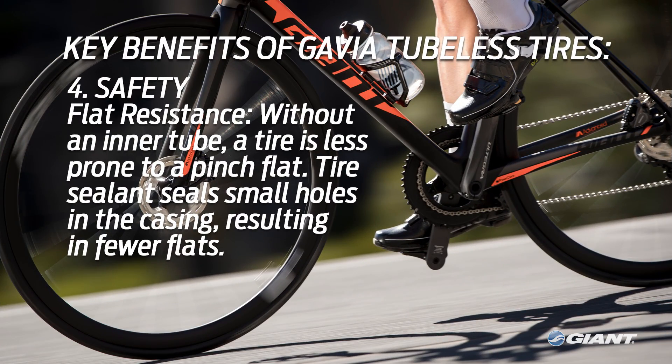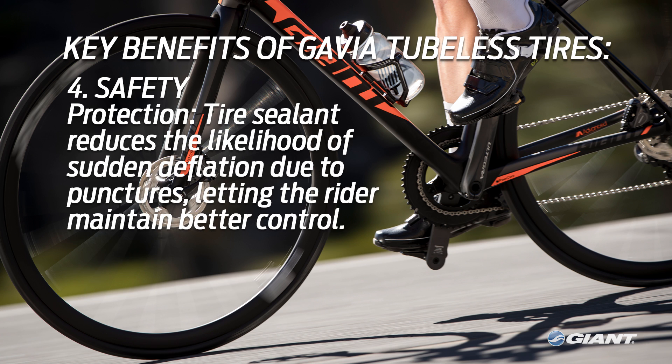Lastly, safety. Tubeless tires offer improved safety to the rider. Without an inner tube, the tire is less prone to a pinch flat — a common problem with road tires — and the sealant used to help make the system airtight also seals small holes in the casing, resulting in significantly fewer flats while out on the road. The tire sealant also significantly reduces the likelihood of a sudden deflation due to a puncture, letting the rider maintain better control of their bike while safely coming to a stop to assess any damage to the tire.